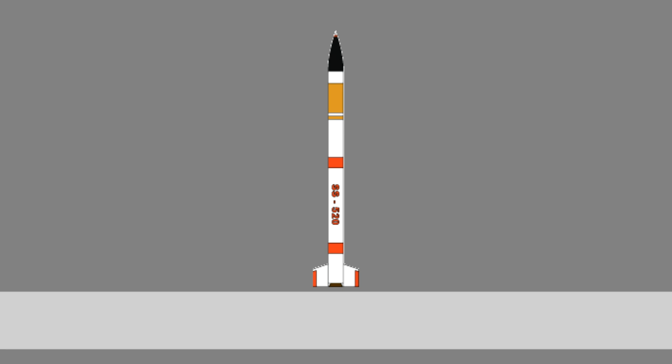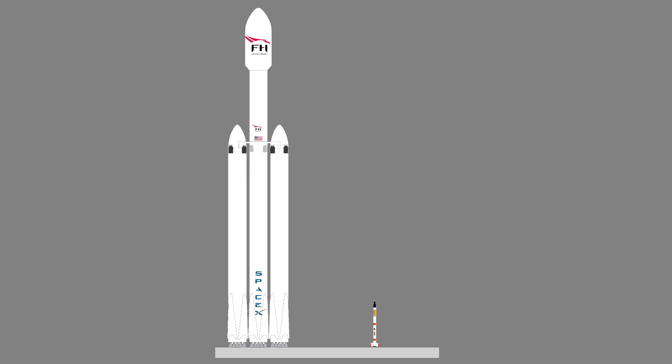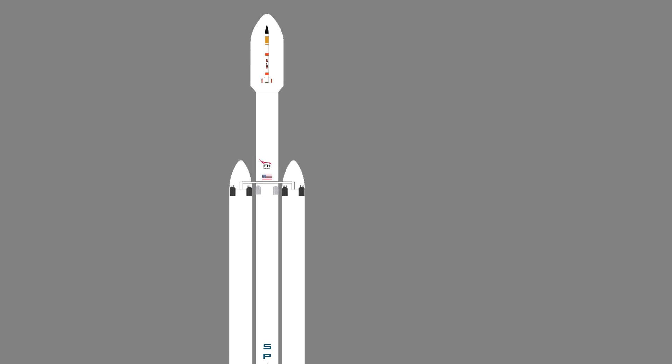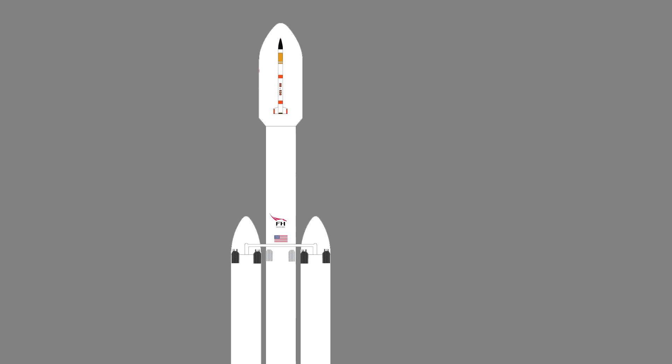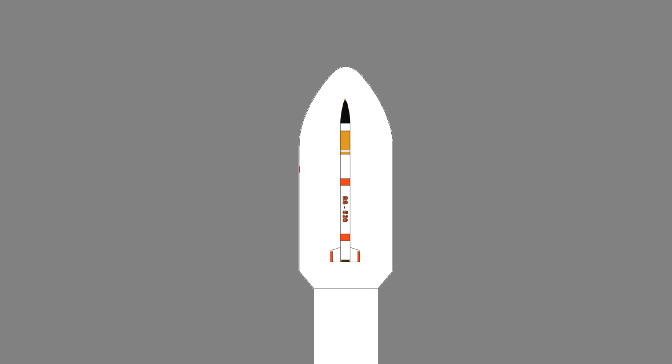This is the SS-520. It is the smallest orbit-capable launch vehicle in the world — quite a bit smaller than the Falcon Heavy. In fact, it's so small it could easily fit inside the payload fairing of a regular Falcon 9. Its mass is 2.6 tons and it is 9 meters long. Being a Kerbal Space Program player, I thought: wouldn't it be cool to actually put one inside a Falcon 9?